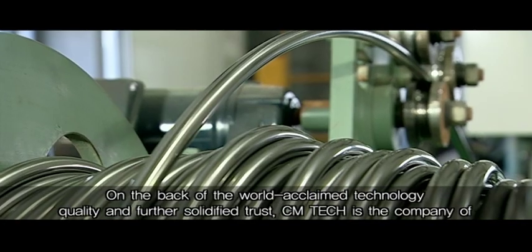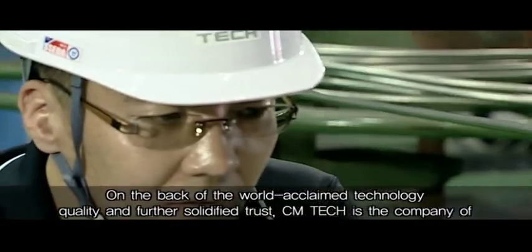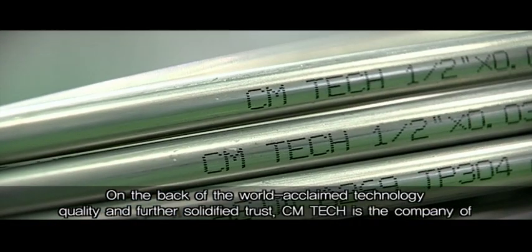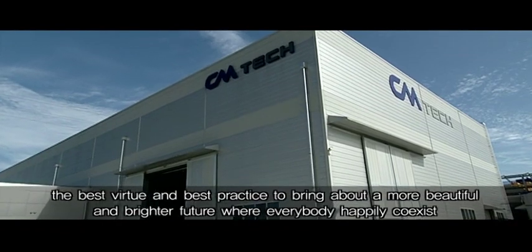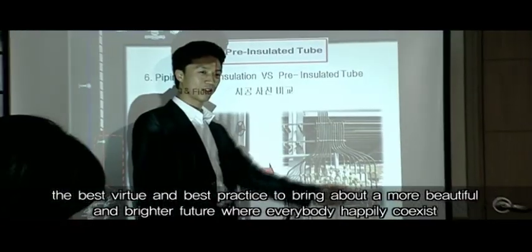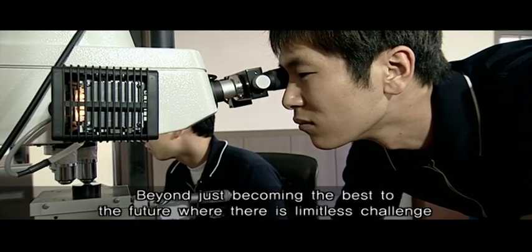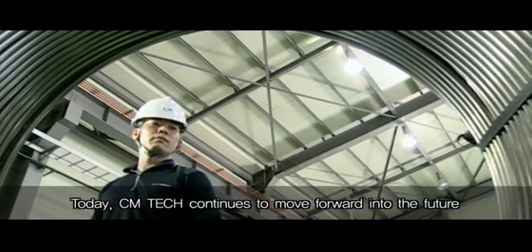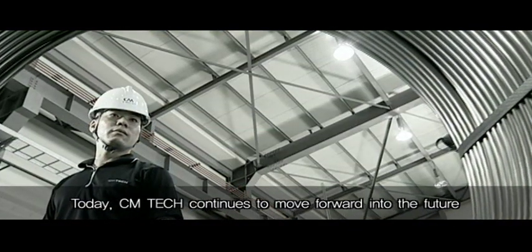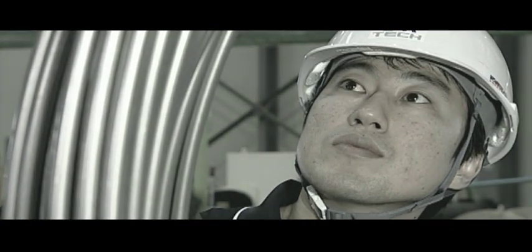On the back of world-acclaimed technology, quality, and further solidified trust, CM Tech is the company of the best virtue and best practice to bring about a more beautiful and brighter future, where everybody happily coexists. Beyond just becoming the best, CM Tech continues to move forward into the future with limitless challenge.